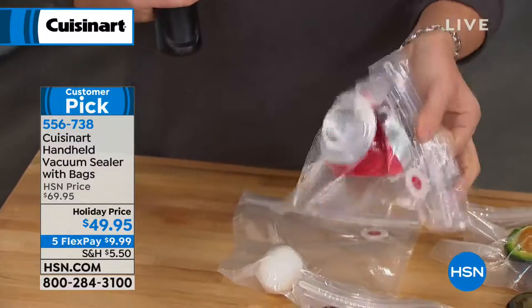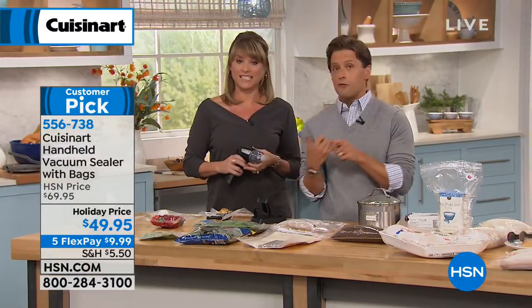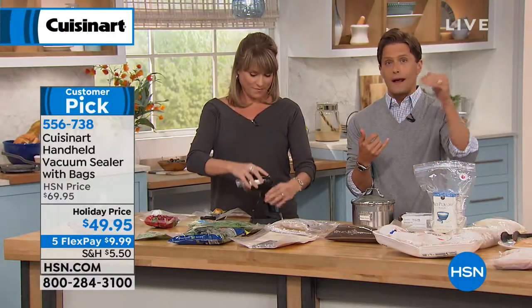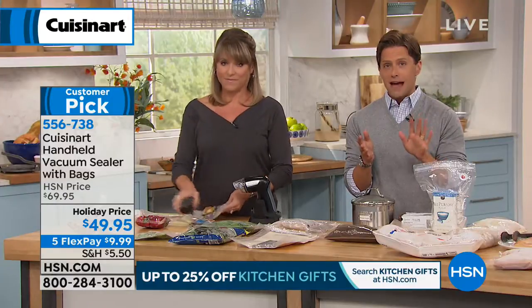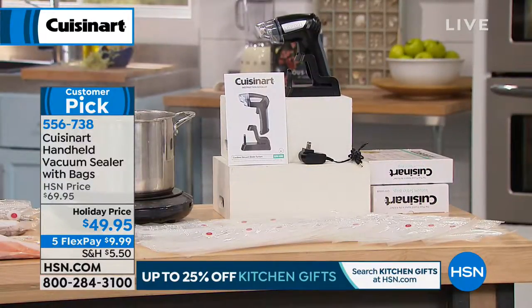When you buy today, you are getting hands down, bar none, the lowest price we've ever done. And unfortunately, the lowest price we will ever be able to do again. The cost of Cuisinart is going up. There are 13,000 vacuum sealers already sold here at HSN, and about 5,000 left that get to take advantage of a $20 savings that cannot and will not be repeated once they are gone.